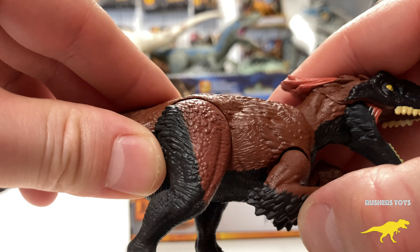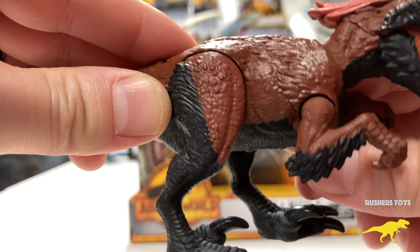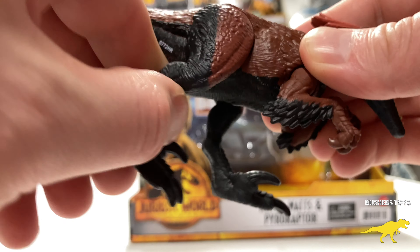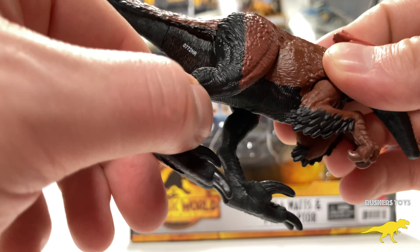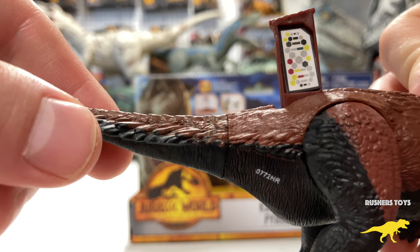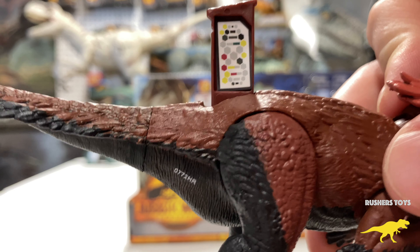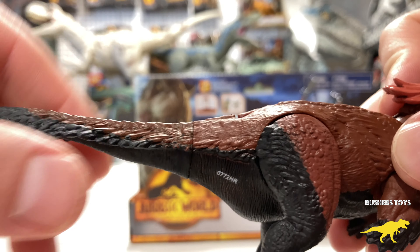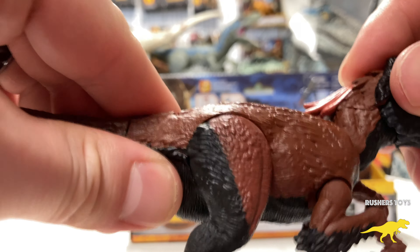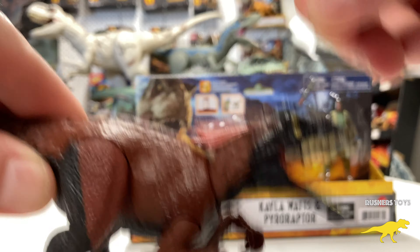The arms don't articulate out — they just move up and down. There's basically no articulation in the legs, though you can move them up and down. You can scan the Jurassic World Facts app QR code with your phone to add the Pyro Raptor to your group. The tail turns, and there is head articulation where you can turn the head up and down.